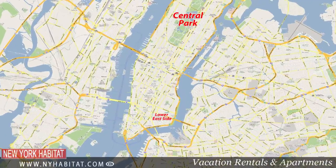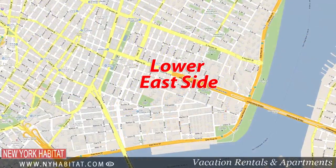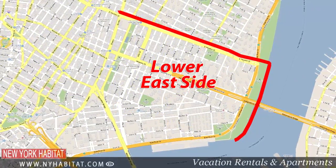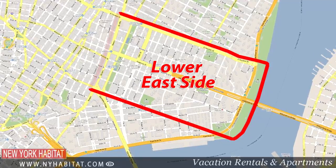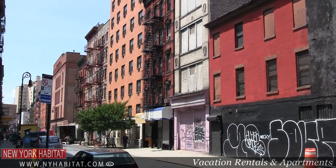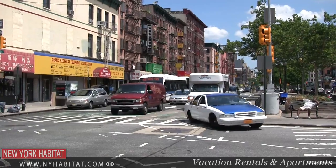As you can deduce from its name, this neighborhood is located in the southeastern part of Manhattan. The Lower East Side is located between Houston Street to the north, the East River on the east, Canal Street to the south, and Bowery to the west. Keep in mind the boundaries of this neighborhood are not exactly defined because the area is in constant change and renewal — it's difficult to tell exactly where the Lower East Side ends and where the adjacent neighborhoods start.